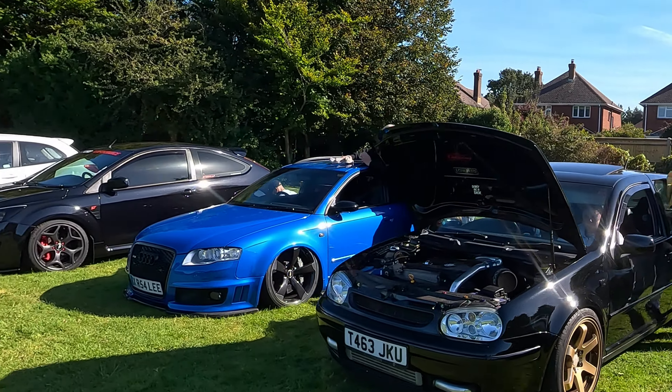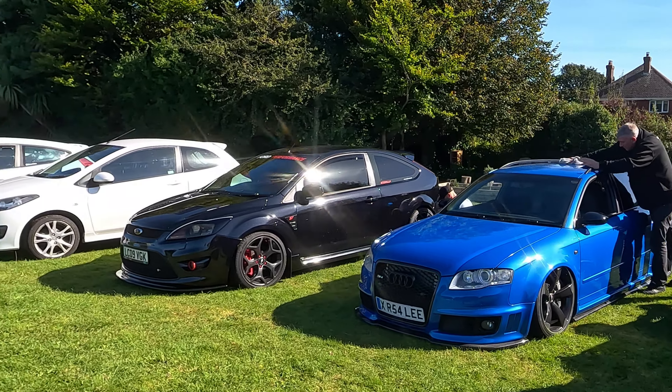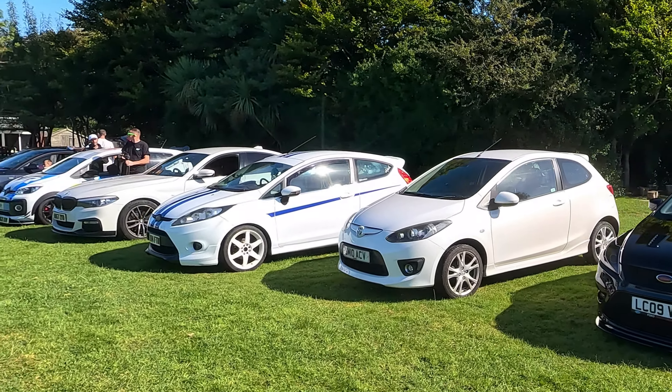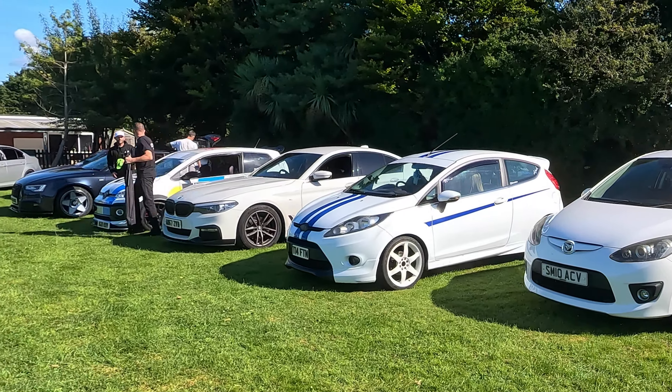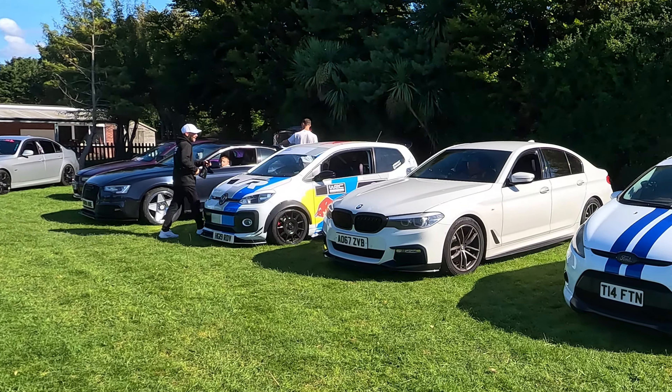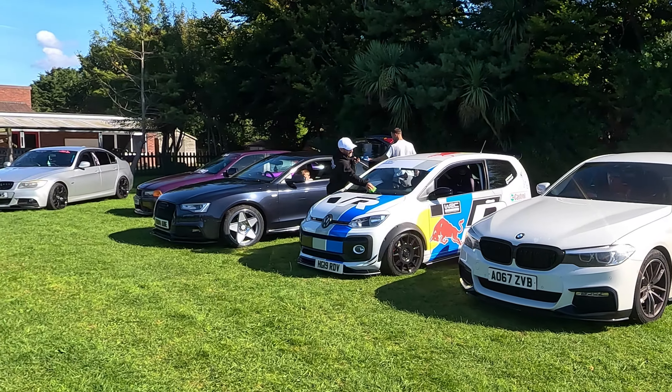Check out this Audi dropped down on air — it is proper scraping the floor. Very nice. Love the murdered-out Focus as well.